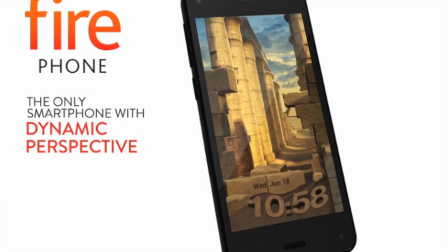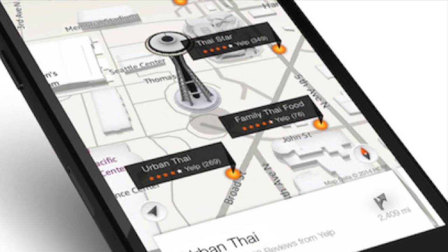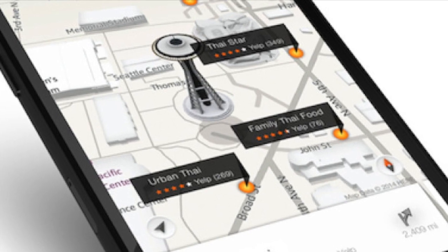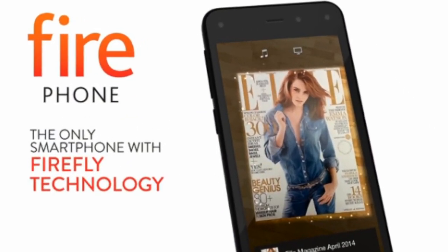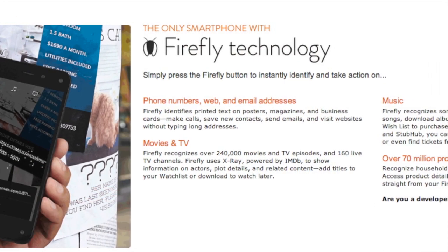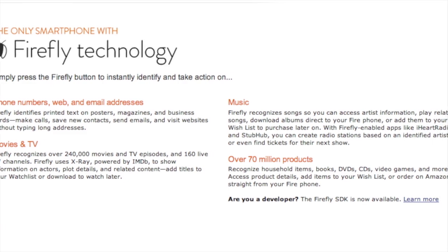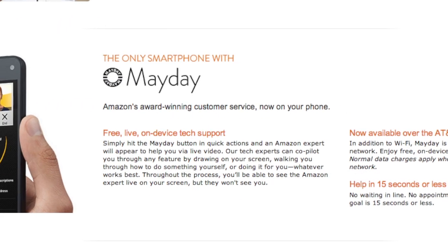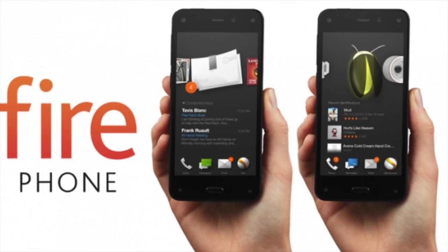What makes it unique is its new dynamic perspective, which gives your eye the impression that the screen is displaying in 3D, as well as their simple Firefly button which allows you to use the camera to scan just about any object or writing and get instant info and of course instant opportunities to recognize and buy through Amazon. It will also come with the May Day button for instant support. It is set to be released on July 25th and you can visit Amazon for more info.